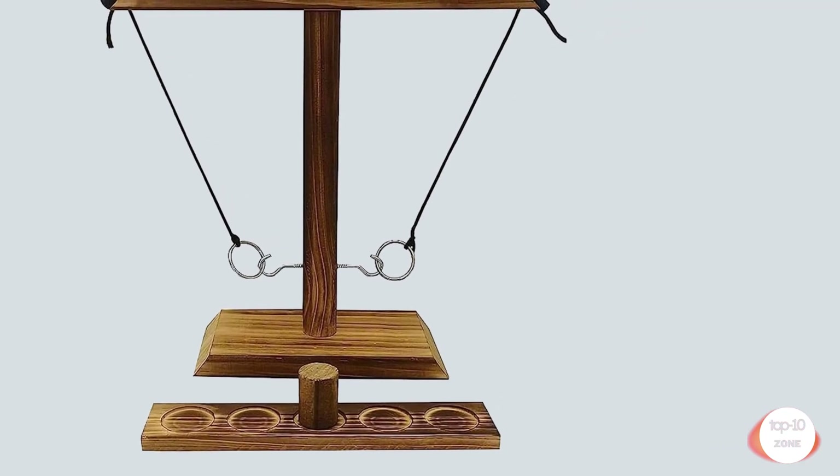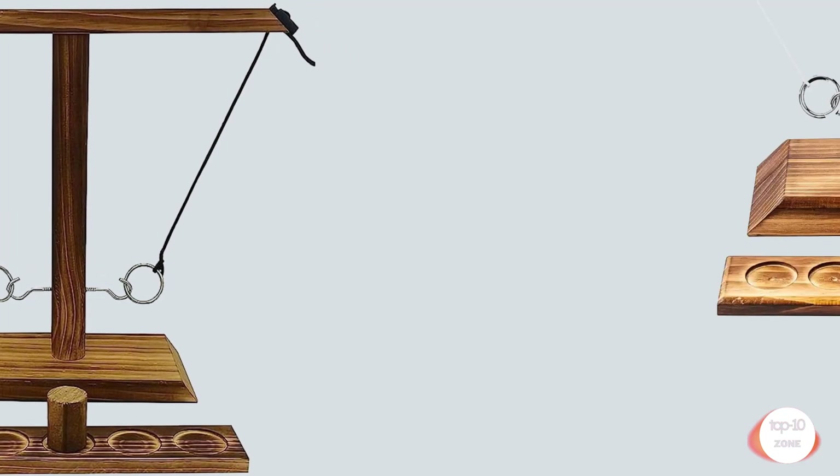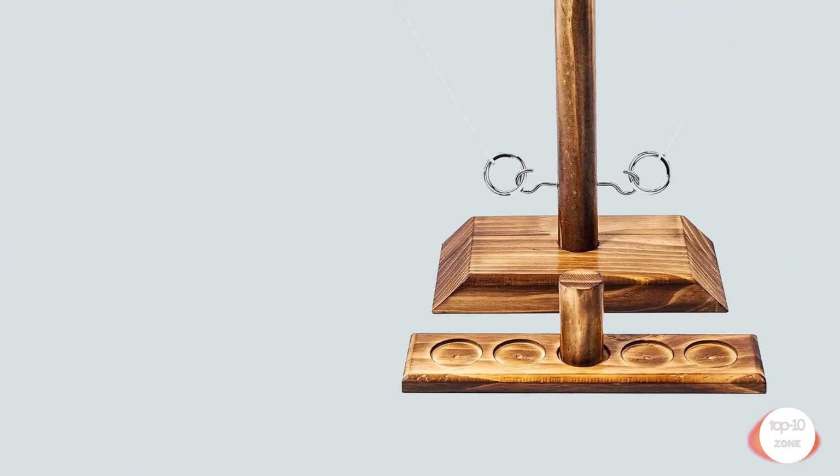Crafted from high-quality pine wood, this hook and ring game boasts a natural and stunning appearance. It's the ideal choice for outdoor games, yard games, adult party games, and even carnival games.